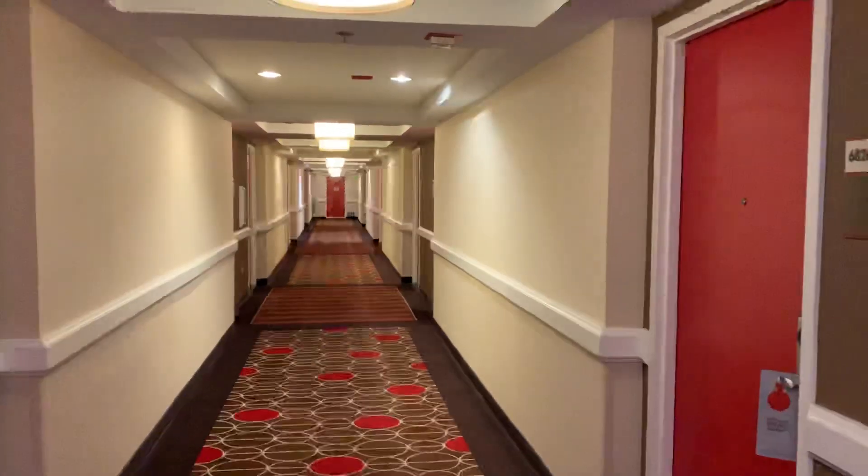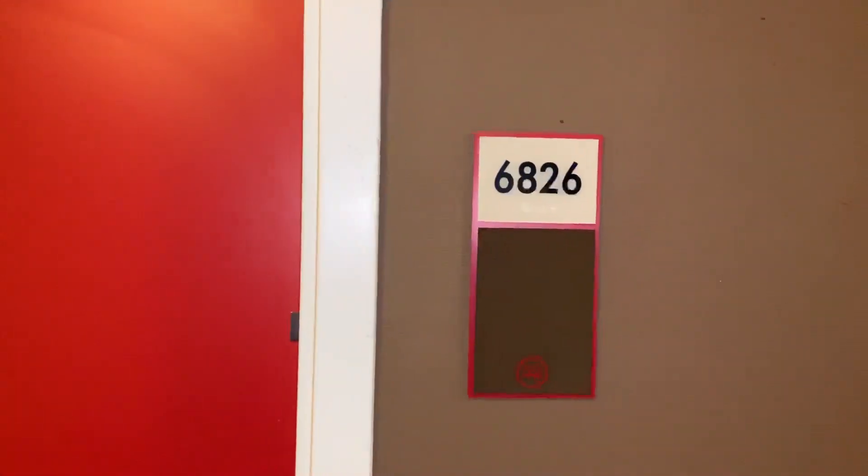Today we're staying in the Jubilee Tower at Bally's, room 6826. It is a non-smoking king room. Let's see if I can get the key to work.